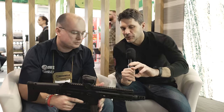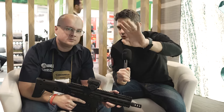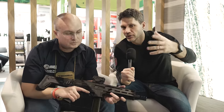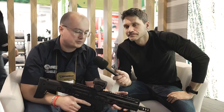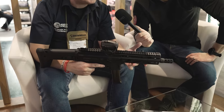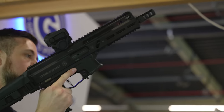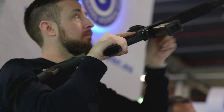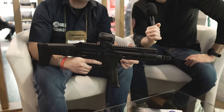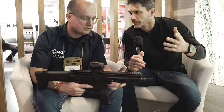Before we talk about this particular model — for anyone who doesn't know what a Strybog is, can you explain that to the audience? Sure. A Grand Power Strybog is a PCC, but it's different than most others on the market in that it's not a direct blowback, therefore you get a much smoother shooting gun. You don't get muzzle rise — it shoots with less felt recoil than a regular straight blowback action.